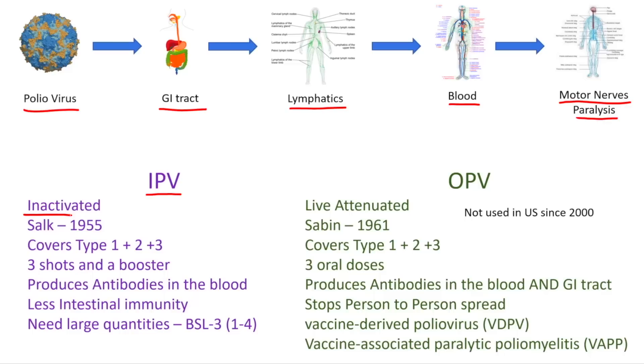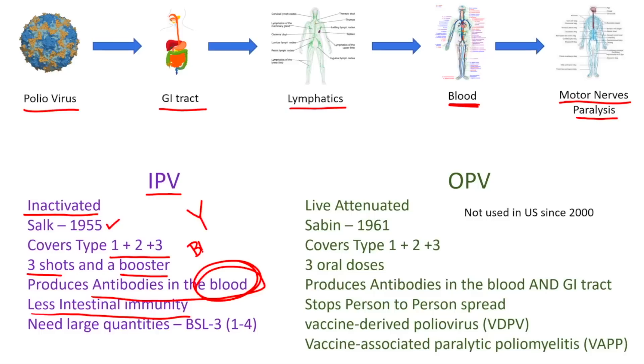The first type is the IPV — the Inactivated Polio Vaccine. This is a poliovirus that's been treated with formalin and killed. It's not alive; it's simply the proteins on the surface. This was invented by Salk and introduced in 1955, and it covers all three types of poliovirus. It's usually given as three shots with a booster later in childhood. Because it's injected, it bypasses the GI tract and causes an immune response in the lymphatics and blood, producing antibodies primarily in the blood with significantly less intestinal immunity.